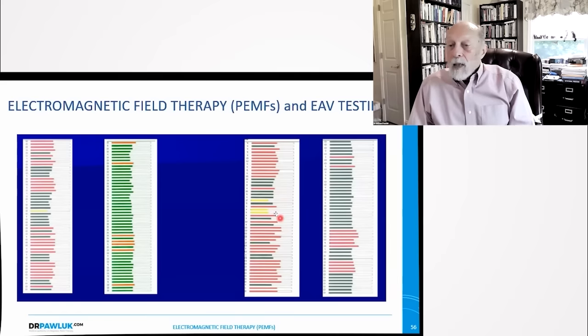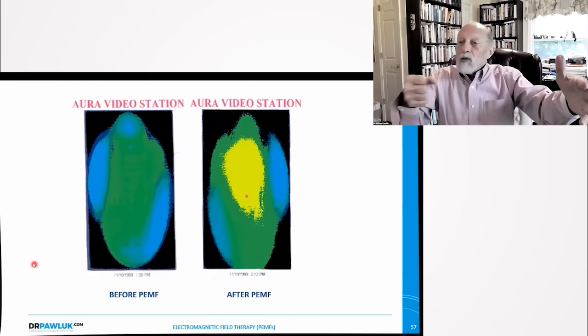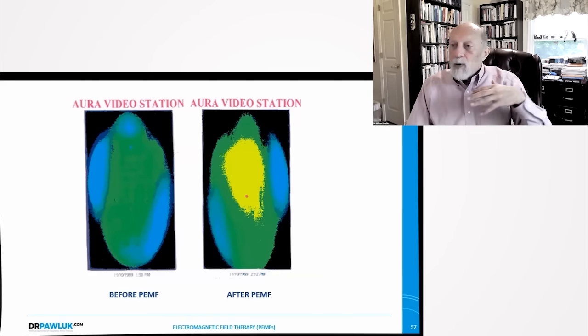The biofield or the body's aura — pictures done by an aura video station show before and after PMF therapy. Before, the greens and blues are duller colors. After PMF exposure, yellow brightness and shininess shows up in the aura — it's essentially clearing the aura. Using dowsing apparatus, I've found that after magnetic field therapy, a person's biofield can expand dramatically by 10 or even 20 feet. When healers start doing magnetic field therapy, their own biofield for healing purposes dramatically increases.